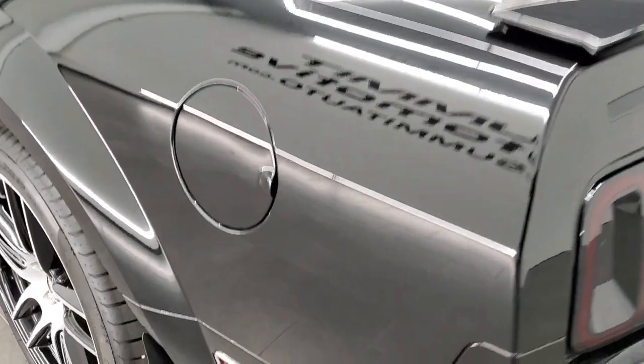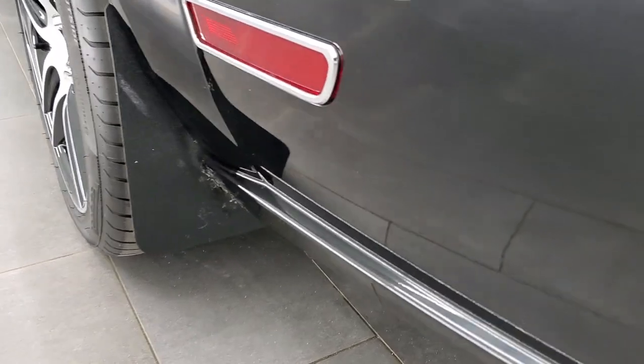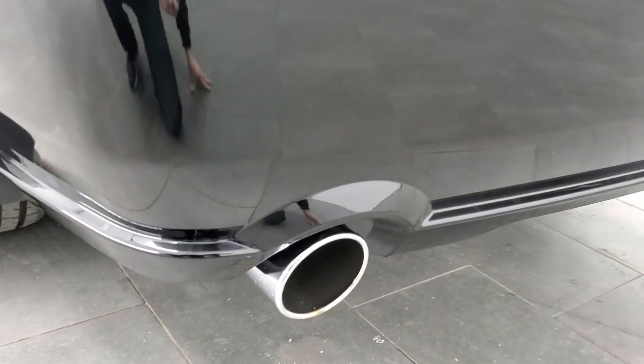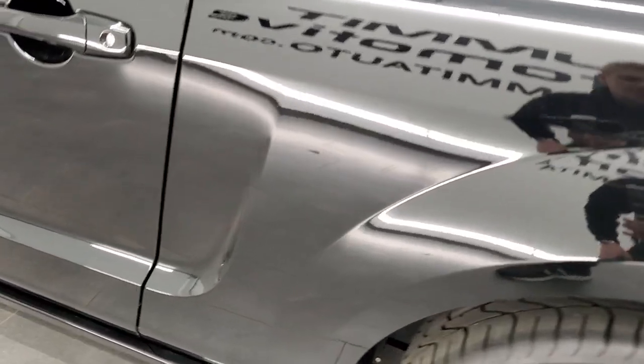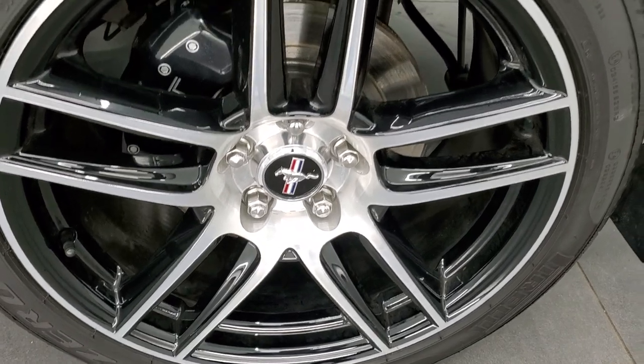And as you go down the driver's side, it's just as clean as that passenger side. I think this is Roush exhaust on here, so when we start it up later we'll listen to that. But very nice and clean down this side of the car. And as you check out this back rim, it's just as nice as the rest.